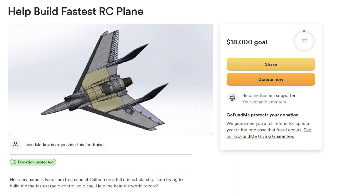Right now I'm a freshman at college at Caltech on a full-ride scholarship. My scholarship covers everything, including food, health insurance, and even flight tickets, but I'm really broke. So if you can help me fund components for my aeroplane, go ahead and follow the link in the description and help me build the fastest radio-controlled aeroplane.